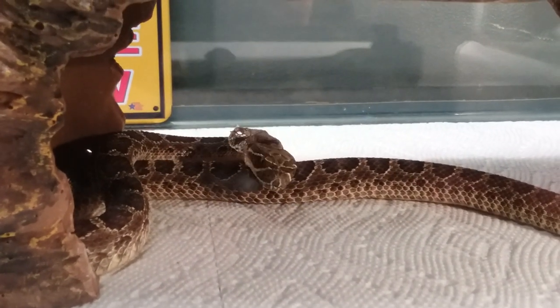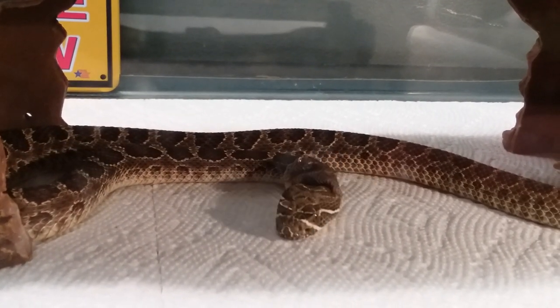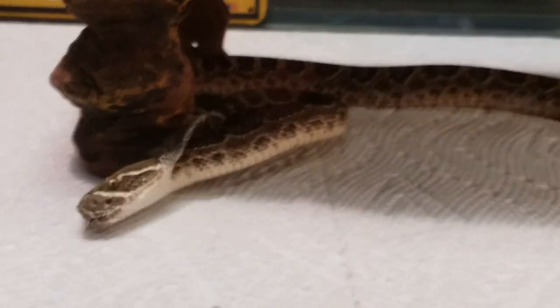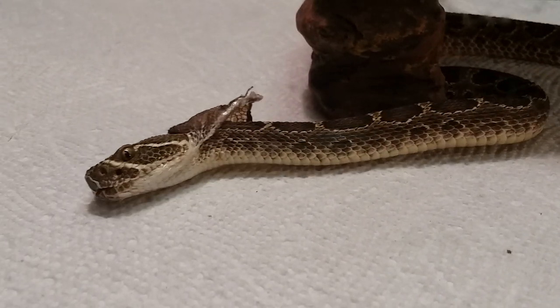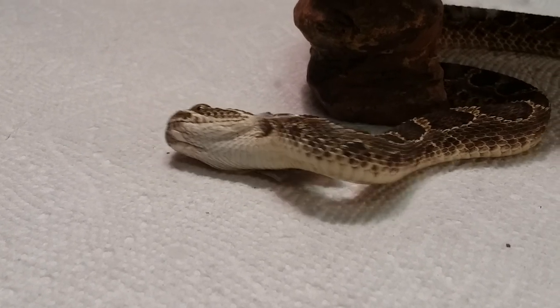Now, a few days ago his eyes clouded over, and that means that snakes are going to shed. And then, after two days, I put a pinky mouse in with him and he ate it, which snakes in the shed don't usually eat.